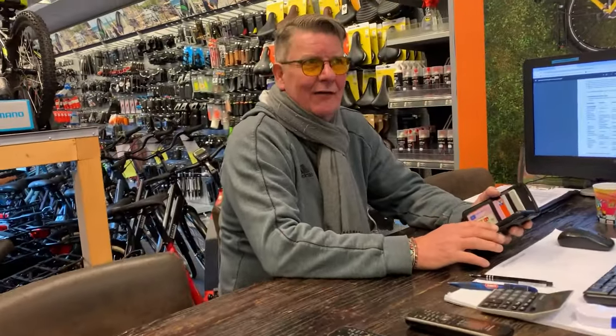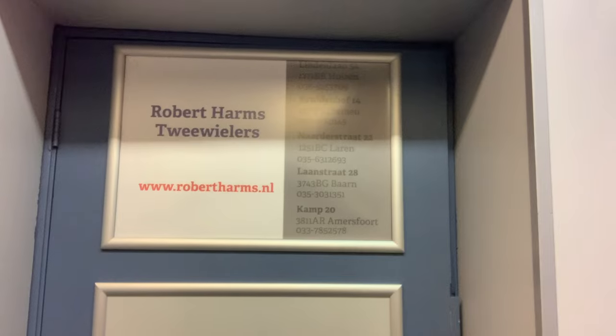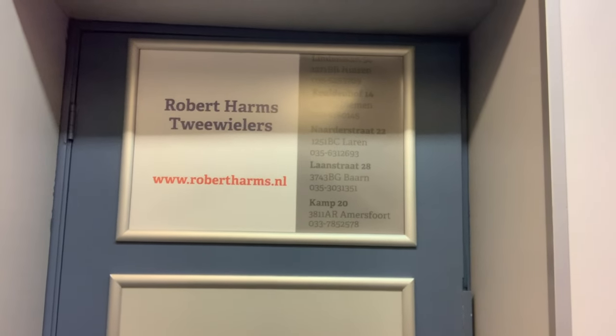And how long have you had this shop? Five years. Going good? Very good. Yes, I can see that — look at all the bikes you've got, they're magnificent. So if you need a bike in Holland, the place to come is to see Robert Harams.